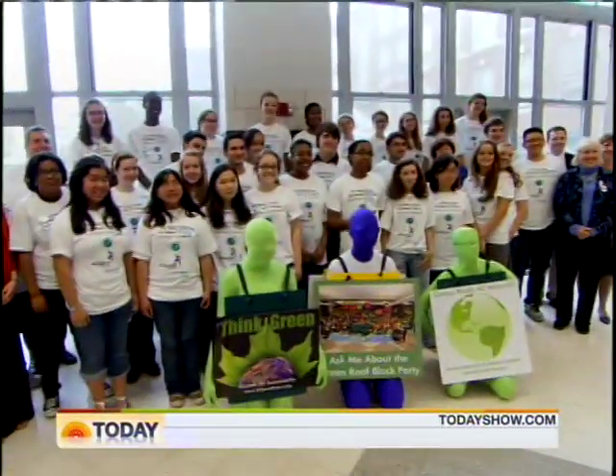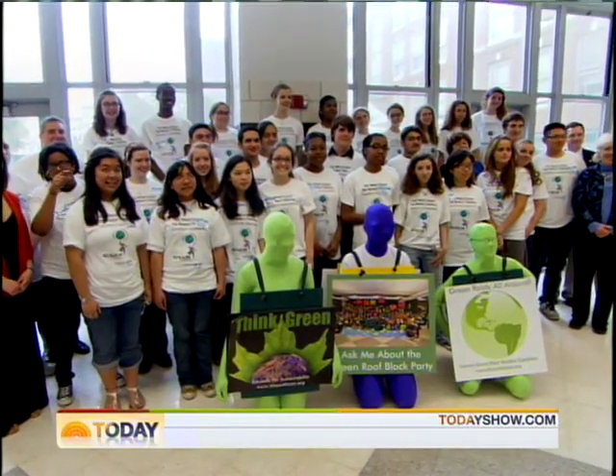For Today, Peter Alexander, NBC News, Boston. I wish them luck.